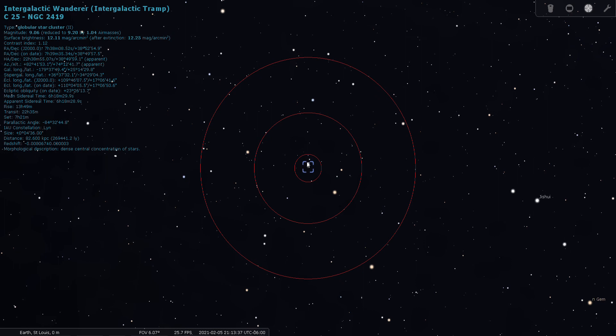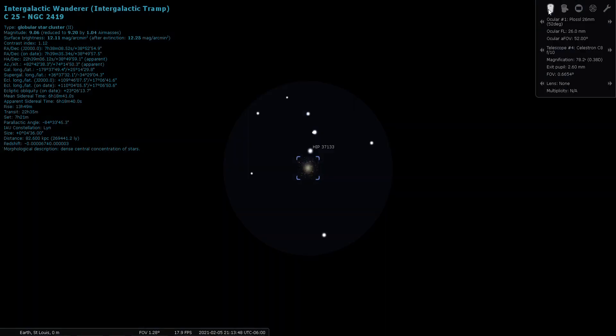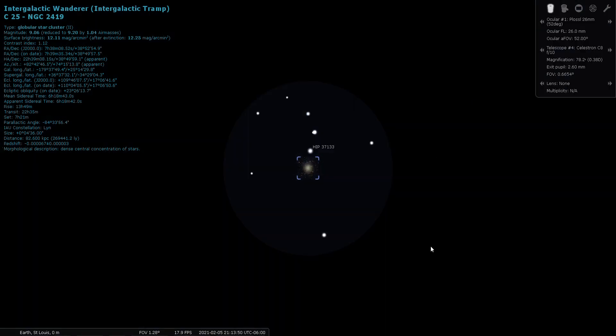We can see a bright star just above it and we can actually start to see the globular cluster. Don't expect it to be really bright — it is far away; that's the point. Looking through the 26 millimeter eyepiece, it's listed as a ninth magnitude globular cluster, so you can see it through the eyepiece with moderate power. I do recommend venturing out to a dark sky site if you want to take a look at the Intergalactic Wanderer.